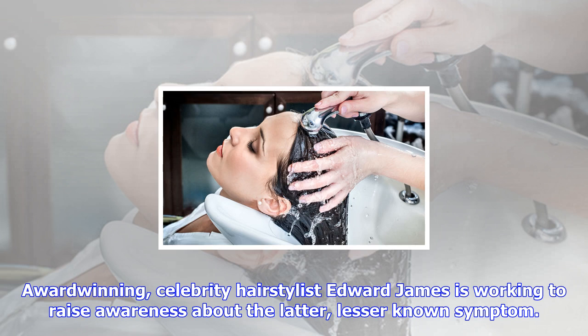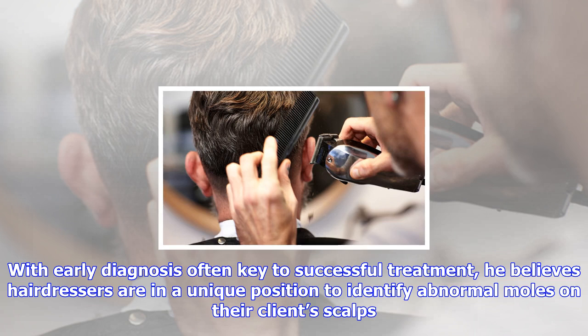Award-winning celebrity hairstylist Edward James is working to raise awareness about this lesser-known symptom. With early diagnosis often key to successful treatment, he believes hairdressers are in a unique position to identify abnormal moles on their clients' scalps.